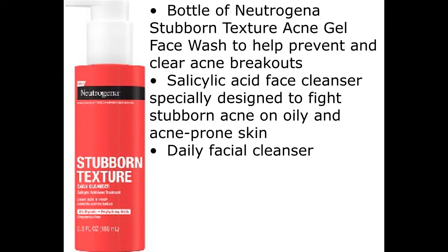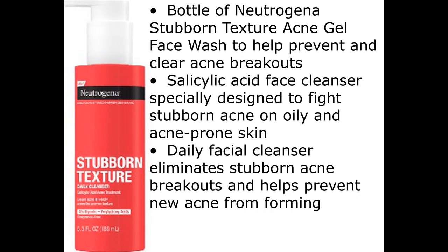Bottle of Neutrogena Stubborn Texture Acne Gel Face Wash to help prevent and clear acne breakouts. Salicylic acid face cleanser specially designed to fight stubborn acne on oily and acne-prone skin. Daily facial cleanser eliminates stubborn acne breakouts and helps prevent new acne from forming.